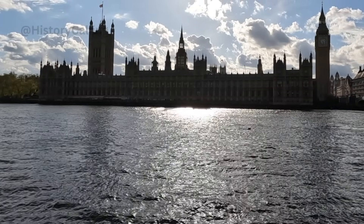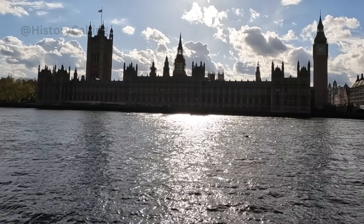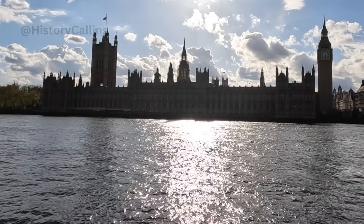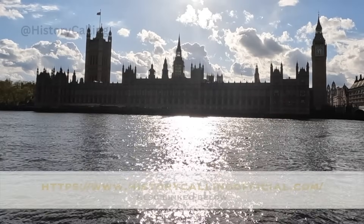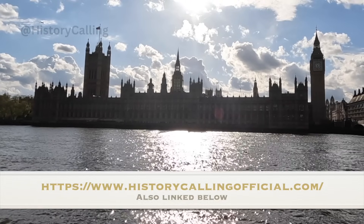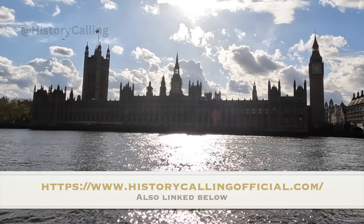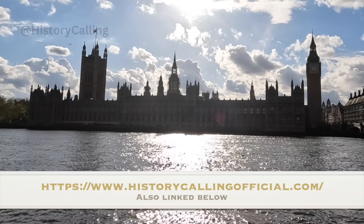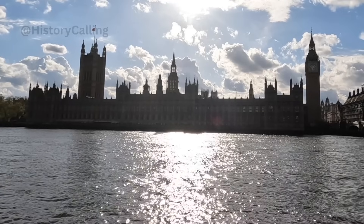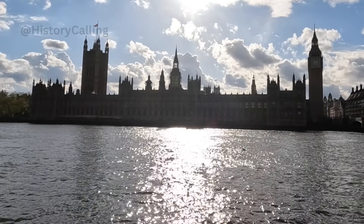That concludes my epic list of the top historical attractions in London. Of course I haven't been able to include everything, and there are non-historical things to do too — the London Eye springs to mind. But this list, if you do it all, should keep most of you busy for at least two or even three visits to the UK capital. Check out my website historycallingofficial.com to sign up for my mailing list and receive a free download with five tips for spotting good and bad history books. Let me know in the comments what your favourite thing to do in London is, or what attraction you'd most like to visit. Until next time, keep learning.